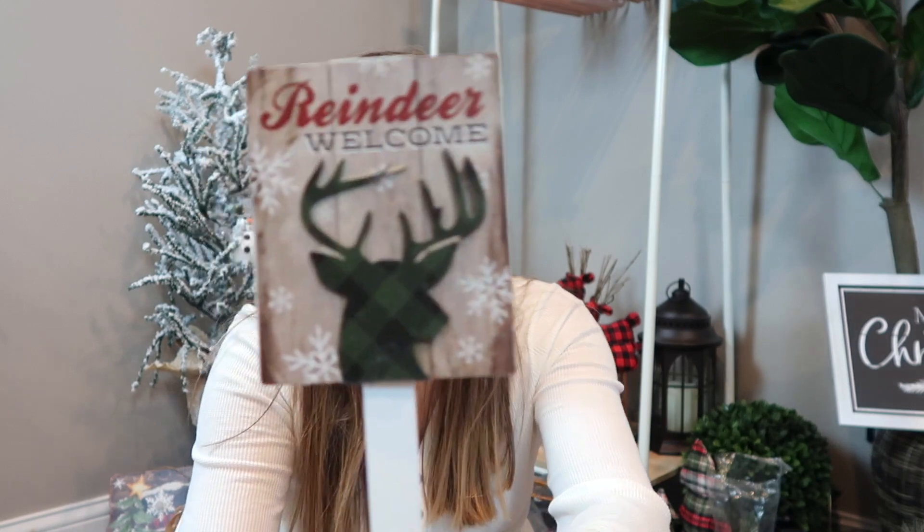You might want to grab some hot cocoa or some tea or something because yeah, it's going to be a minute. So the first thing I'm going to start with, only because it's sitting right here, are these cute little yard stakes that they have at Walmart.